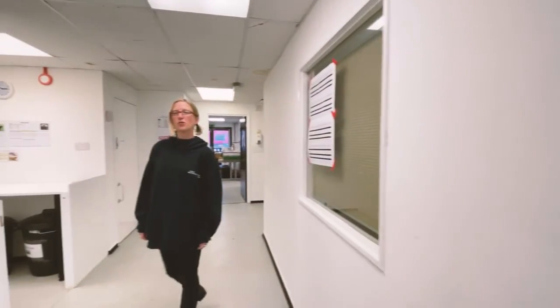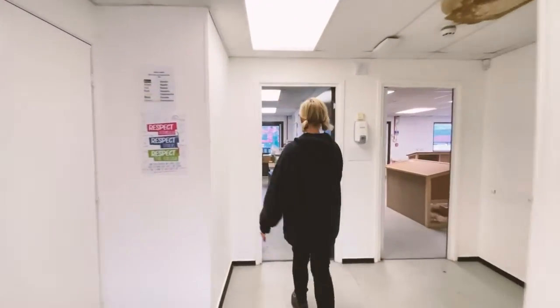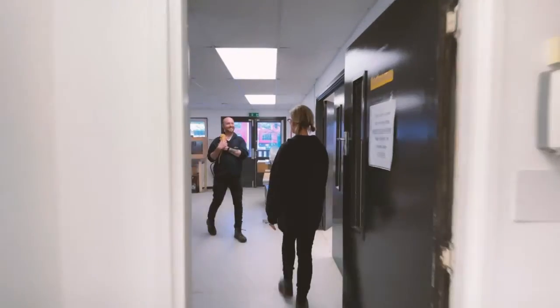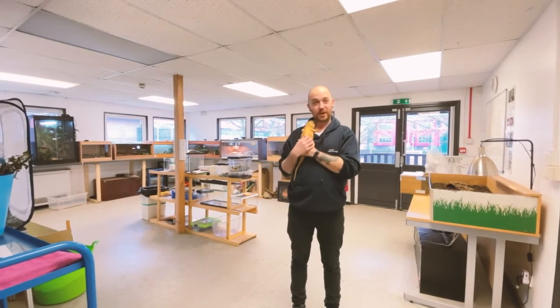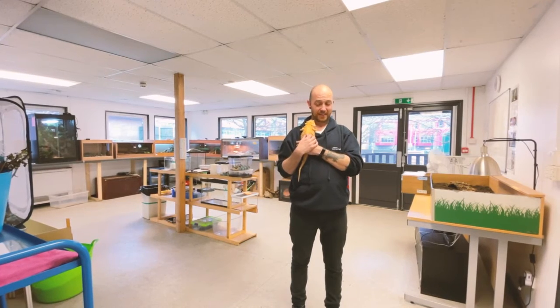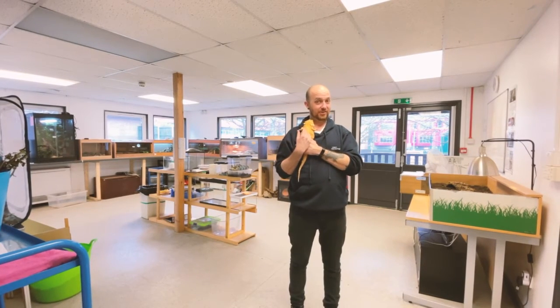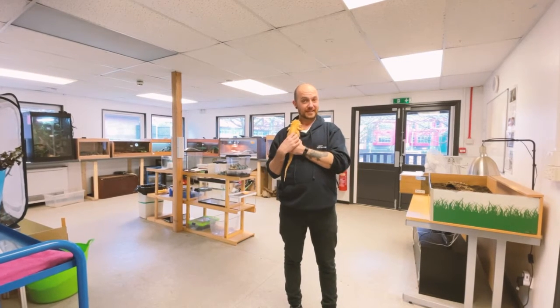We're going to go on to the reptile room now and I'll introduce you to George. Hello George! Hi, I'm George. I'm one of the assessors on the animal care course, and welcome to our reptile room where you'll be dealing with a few more of the exotic species we have here, such as Stan our bearded dragon, Harry our tortoise, and Chicken the corn snake.